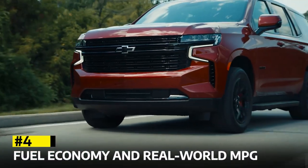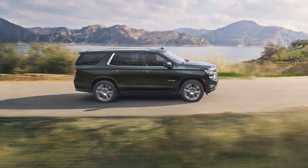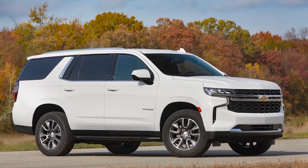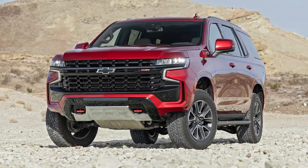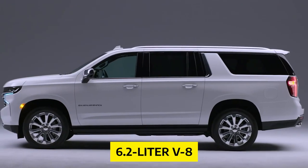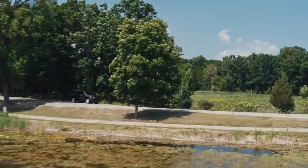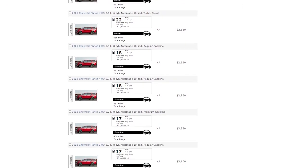Fuel Economy and Real World MPG. Let's address the topic of fuel efficiency. We all know that SUVs aren't typically known for their stellar gas mileage, but the Tahoe does its best to balance power and efficiency. The most fuel-efficient option is the diesel engine, boasting ratings of 21 MPG city and 28 MPG highway. During our own testing, we took a diesel-powered Tahoe on a 75 miles-per-hour highway route and observed an impressive 27 miles per gallon. For more detailed information, you can always visit the EPA's website.